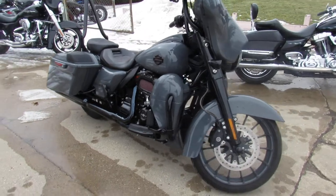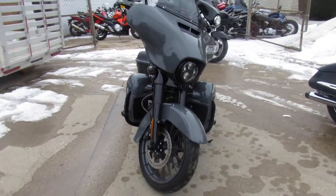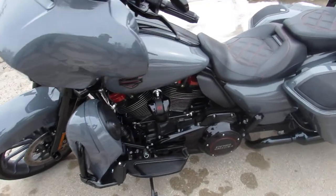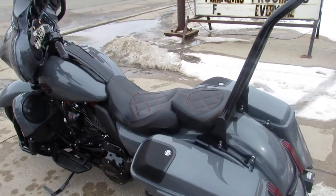Only 4,860 miles on it, powered by gunship gray paint, Screamin' Eagle CVO 117 cubic inch motor. It's got that Harley Boom audio that's been upgraded — 6 speakers, 4 tweeters. This is the stereo guys, loud and clear.